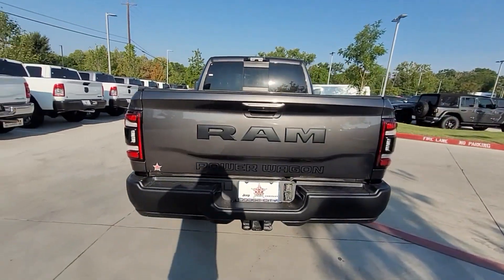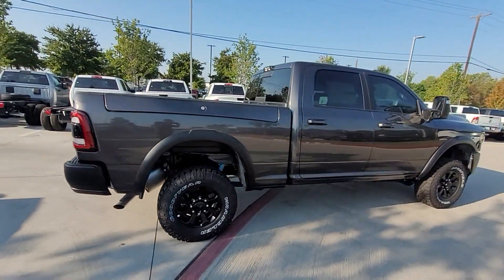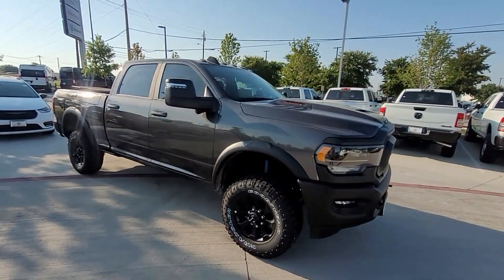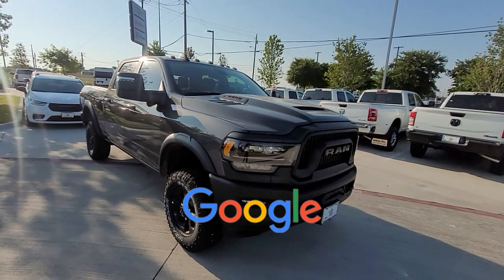Side view mirrors with turn signals, wi-fi hotspot, satellite radio, navigation, multi-zone air conditioning, four-wheel drive, heated side view mirrors, moonroof, backup camera, tinted windows, power driver seat, pass-through rear seat, rain sensing wipers, Bluetooth, and brake assist.